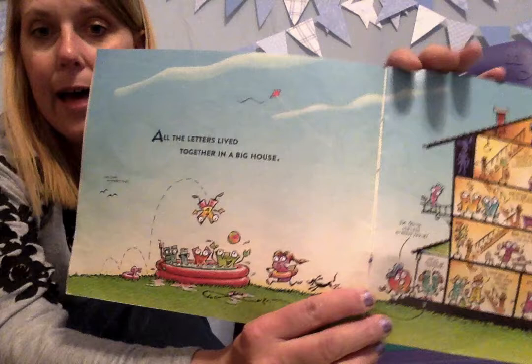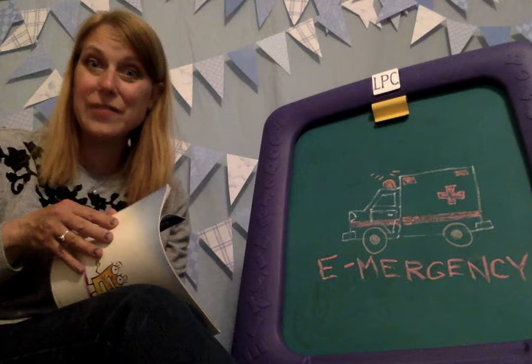All the letters lived together in a big house. Look at that — they're in the pool, and everybody's in the house. That's a lot of letters. There might even be 26 of them there.